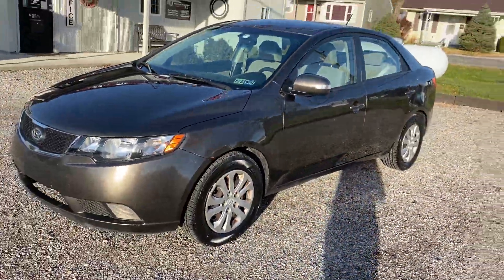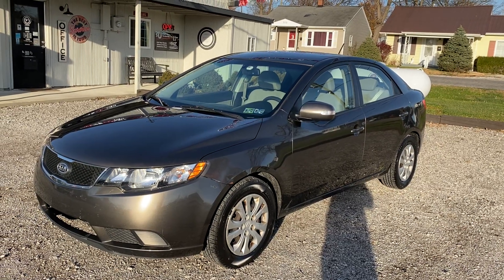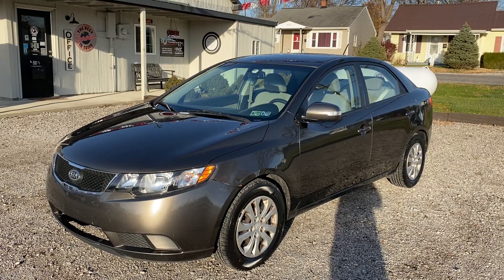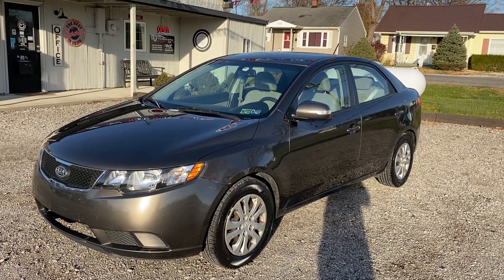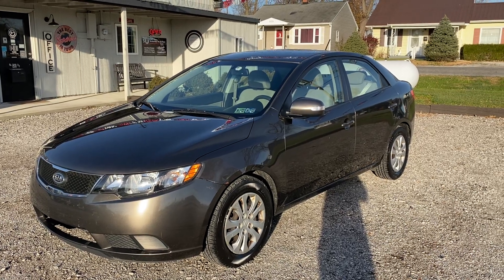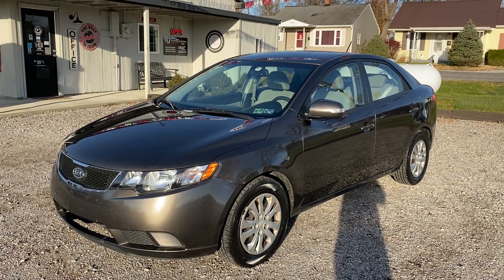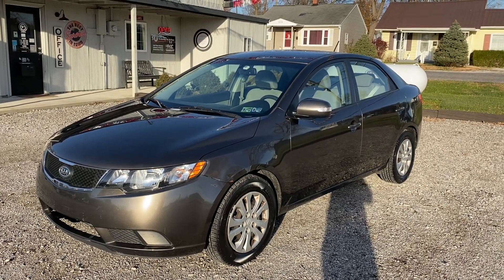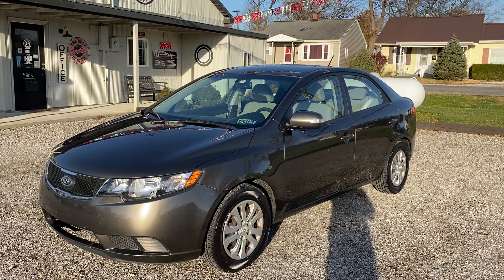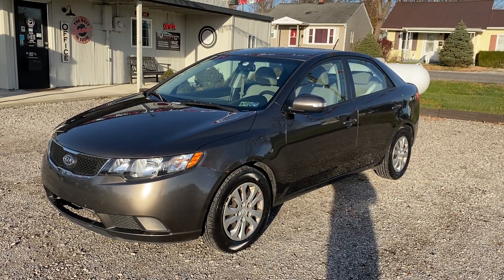So again, it's a 2012 Kia Forte EX with 60,632 miles, one owner vehicle. If you want to come take this for a test drive, come see us at 9th Street Auto Plaza, located at 800 and a half West 9th Street in Mount Carmel, Illinois. You can give us a call at 618-450-2600 if you have any questions, or get on our website and view a free Carfax report at 9thStreetAutoPlaza.com.